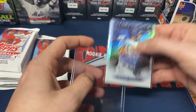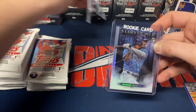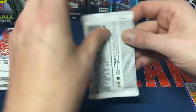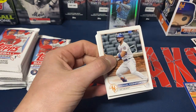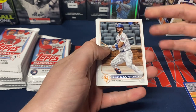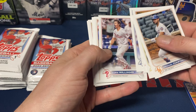You should be getting one Stars of MLB per pack, so with 16 packs that's 16 of those cards, and there are 30 cards in the set if I remember correctly. So your odds are kind of there — potentially almost like a one-in-two chance of pulling a Wander.